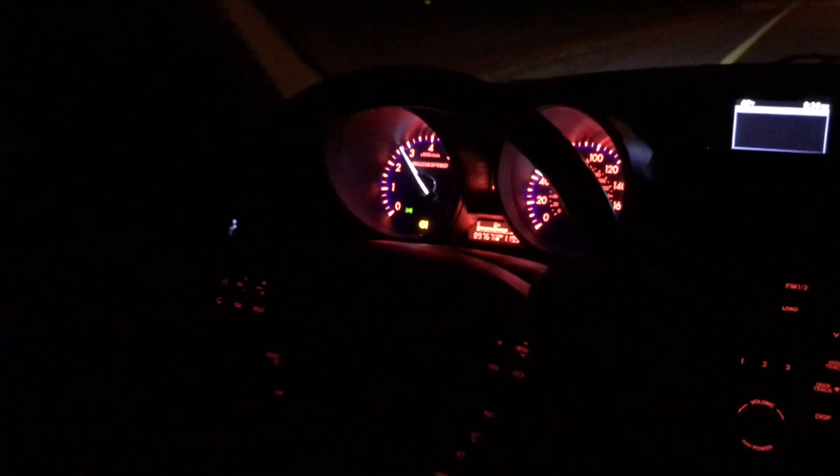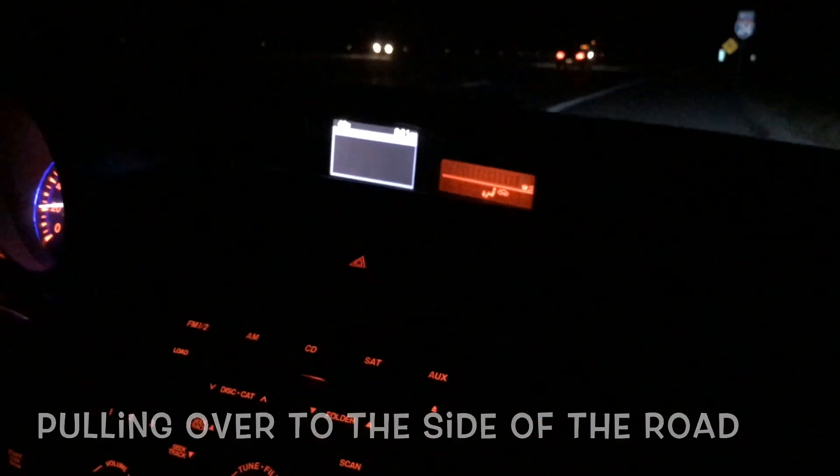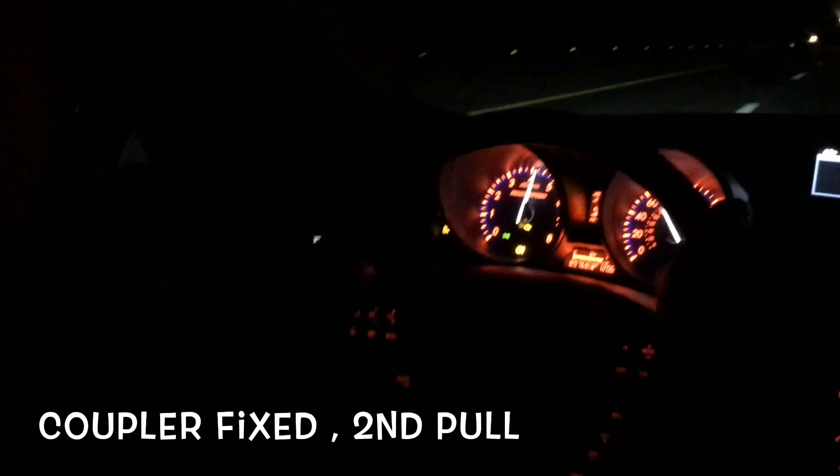Oh damn, what if I blew a coupler? Oh, you might have. Oh yeah, you definitely blew a coupler. That's on the freaking ramp too. God damn it, man. This is what happens with a built car — you get stuck on the side of the road. I guess I didn't get it out of the way. God damn, there we go!